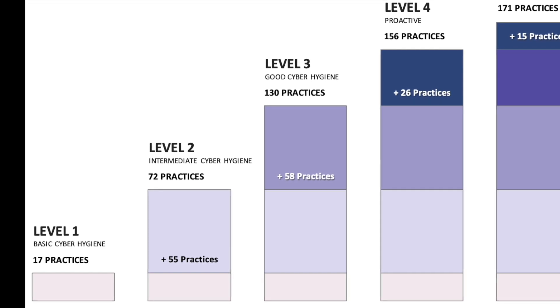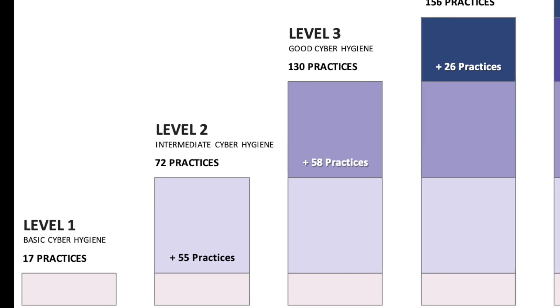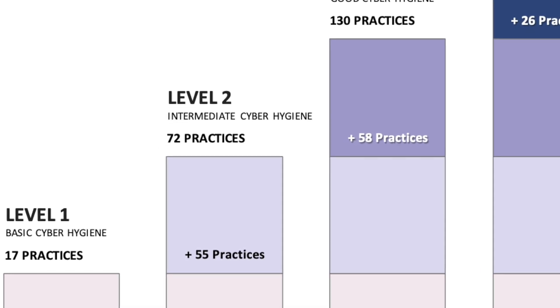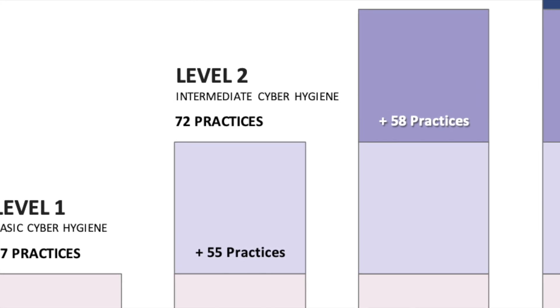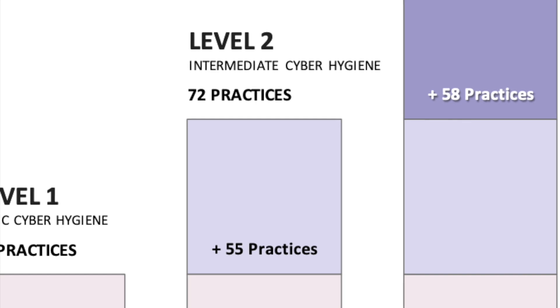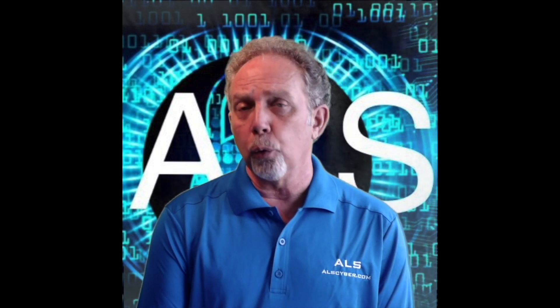Level two, intermediate cyber hygiene, includes universally accepted cybersecurity best practices. Practices at this level will be documented and access to CUI data will require multifactor authentication. This level includes an additional 115 security controls beyond that of level one.